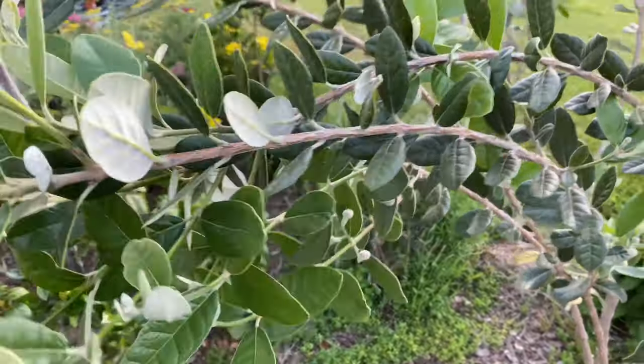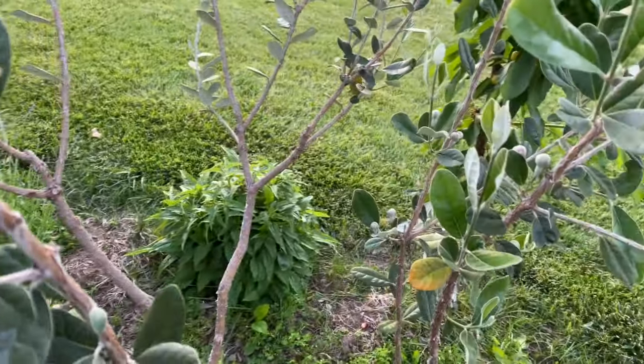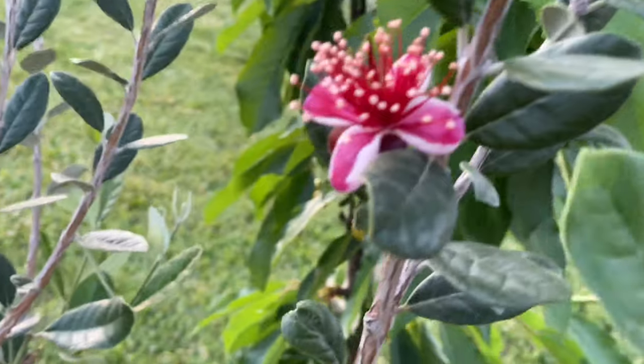This one here has been about four or five years old. It's heavy because it's getting clusters of new growth and flowers. But finally, the flowers have grown. And I think another name for this is Feijoa.